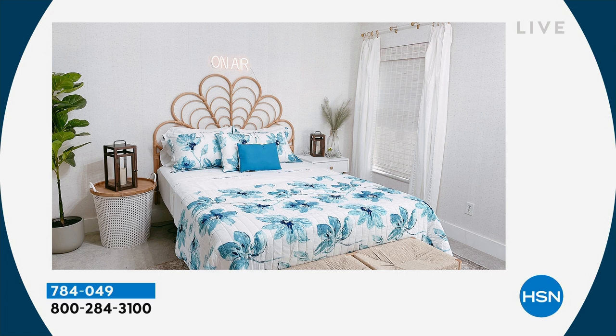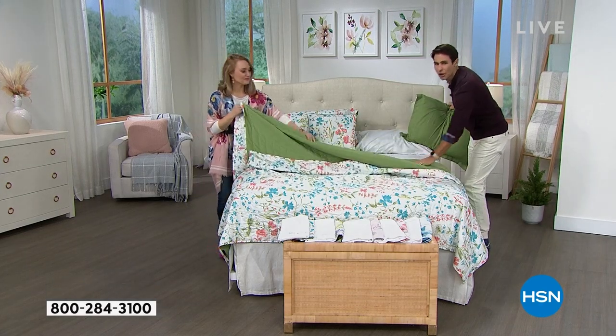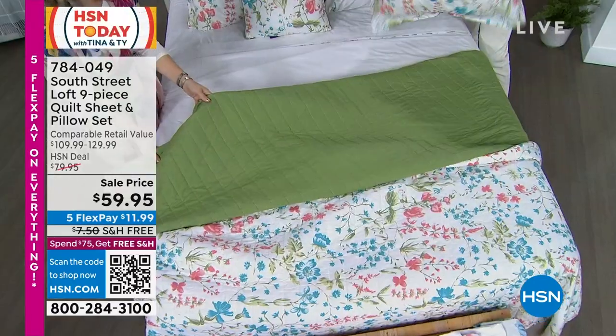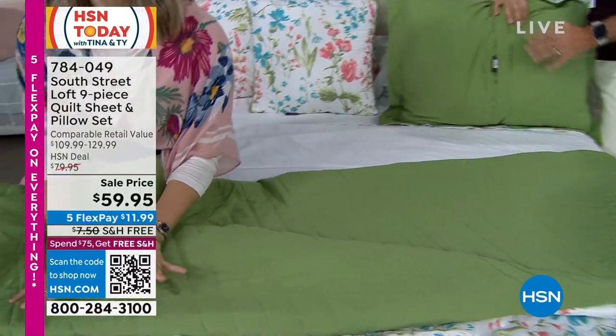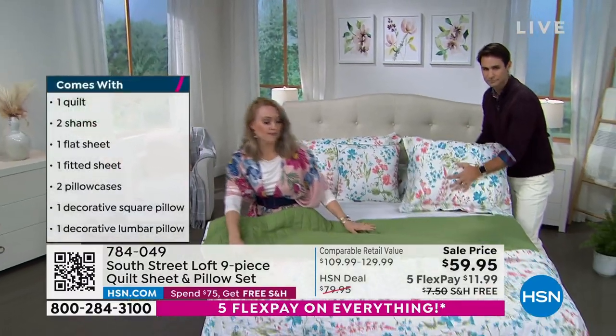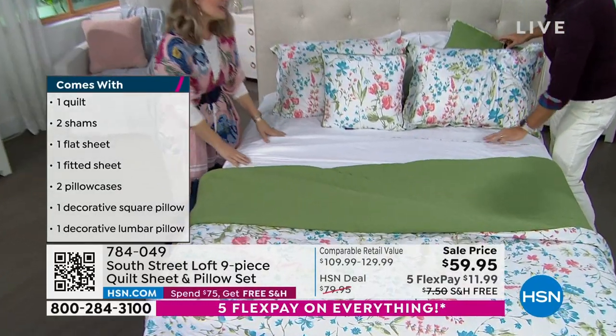You're getting two shams — decorative print on one side with a coordinating solid color on the other, with an envelope closure. Same with the quilt: it has channel stitching and a pattern on the front, but look at that coordinating solid on the other side. So if you want the pattern one day and a solid the next, you have both options.